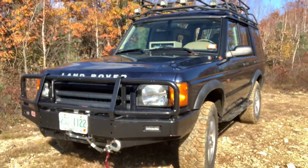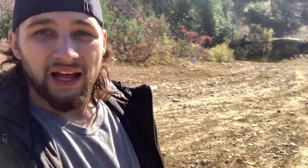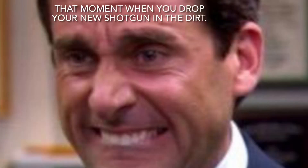Here we are! What's going on everybody, my name is Mechanic Dave, we're out here with the Land Rover out in the pits. Today's episode is going to be a little bit different - not really car related if I'm honest. Today we are playing with guns.